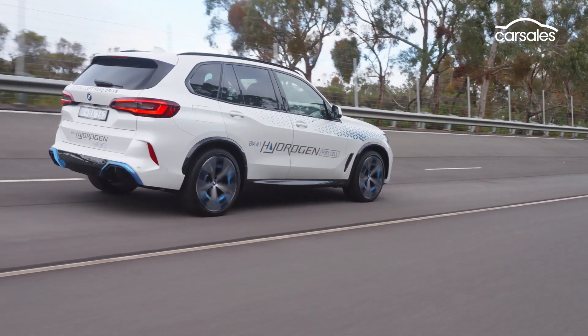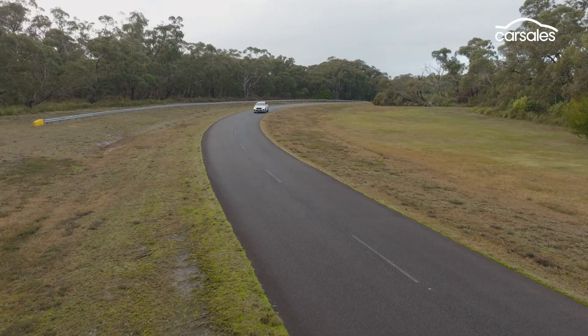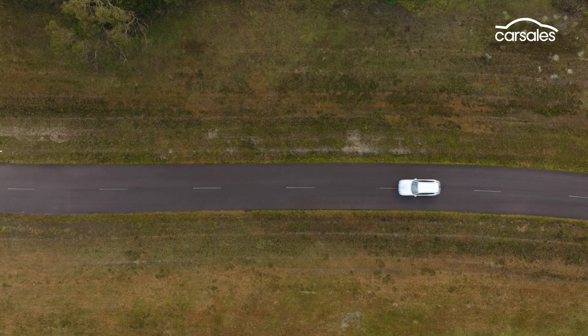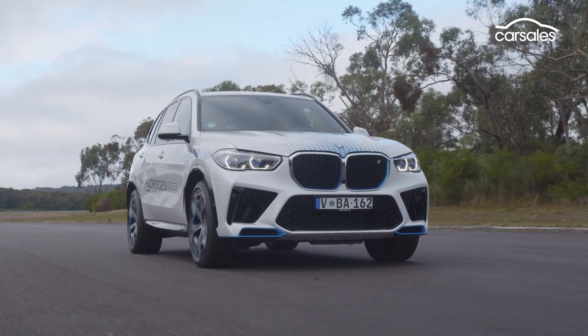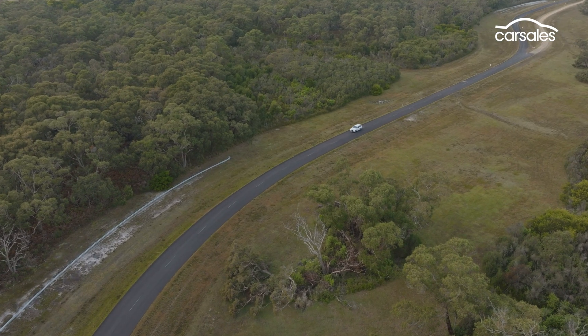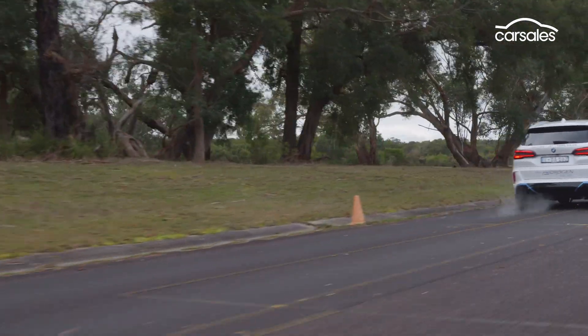One advantage fuel cell vehicles have over BEVs is their range isn't affected by weather extremes. Another is they take around the same time to refuel as a petrol car — only a few minutes. Like BEVs, fuel cell EVs emit no harmful emissions, but they still have a tailpipe, and that's for the water that's the result of the on-board chemical reaction between hydrogen and oxygen.